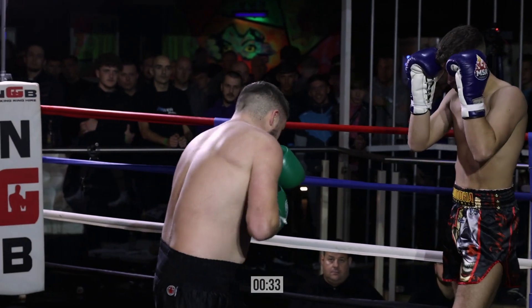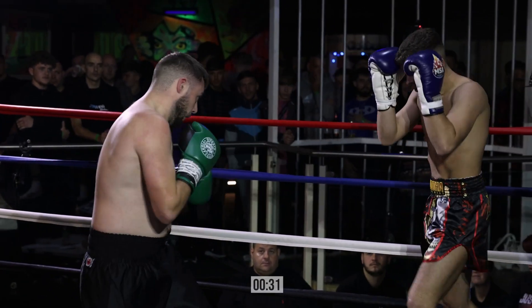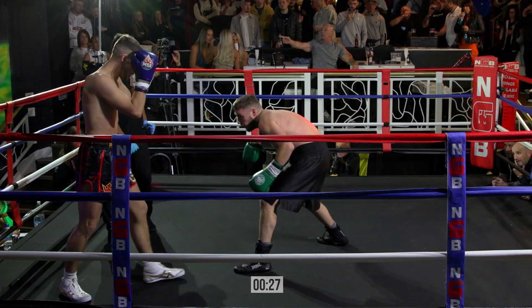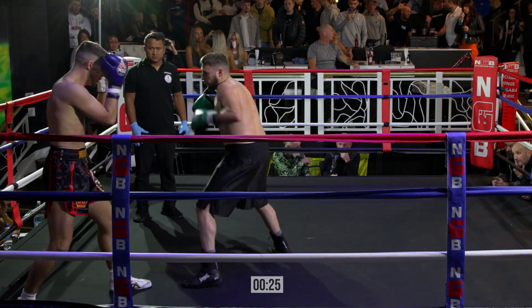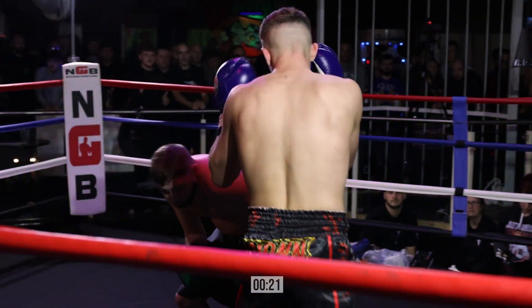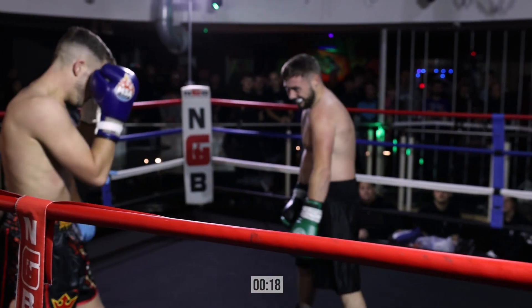You've done boxing and K1. Have you ever, while you've been in a boxing match, almost thrown a kick? Yes! So you've really got to hold yourself back. But this is the thing — when you can change between disciplines, this is where you have to have good fight IQ.